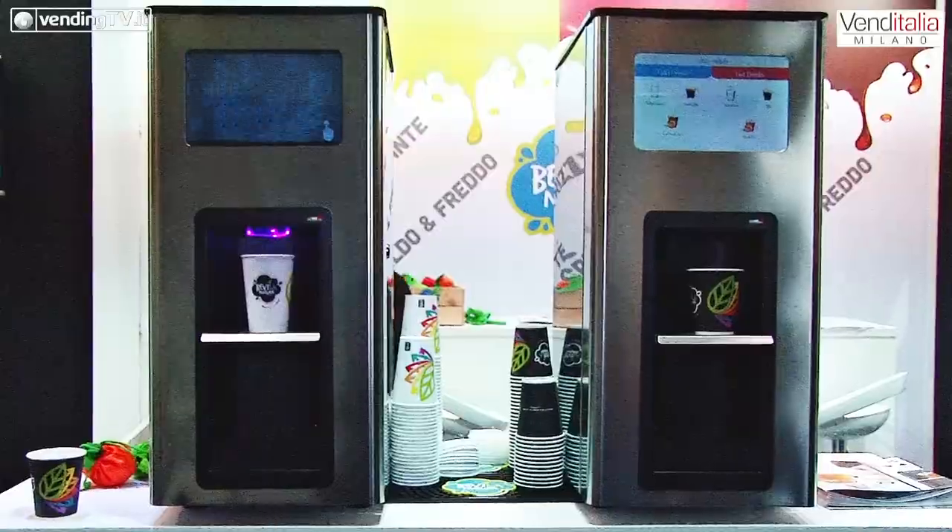Le nostre macchine sono belle, durature nel tempo, assolutamente efficienti. Siamo qui per individuare nuovi partner commerciali. Questa è una fiera del vending. Siamo qua con un sistema di pagamento e un'app e, oltre a farci conoscere — già ben conosciuti negli hotel — siamo assolutamente aperti anche a quello che è il mondo del vending oggi.